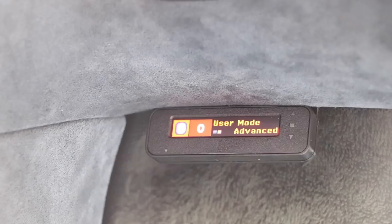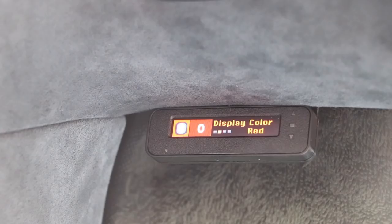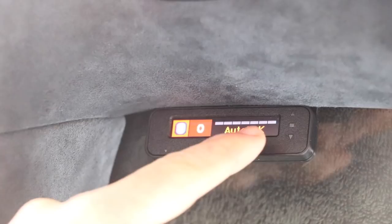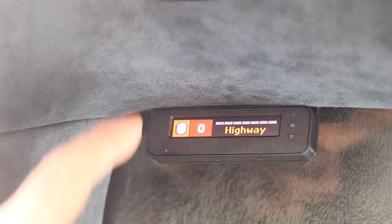Into the preferences: the first option is user mode — advanced or novice. Everyone should just leave this on advanced. Novice just prevents you from making changes within the system, but it's your system so you should be able to make all the changes you like. The second one is pilot mode scanning bar, which is just a display preference — whether or not you want that scanning bar. It's just a cool effect; it doesn't actually do anything.